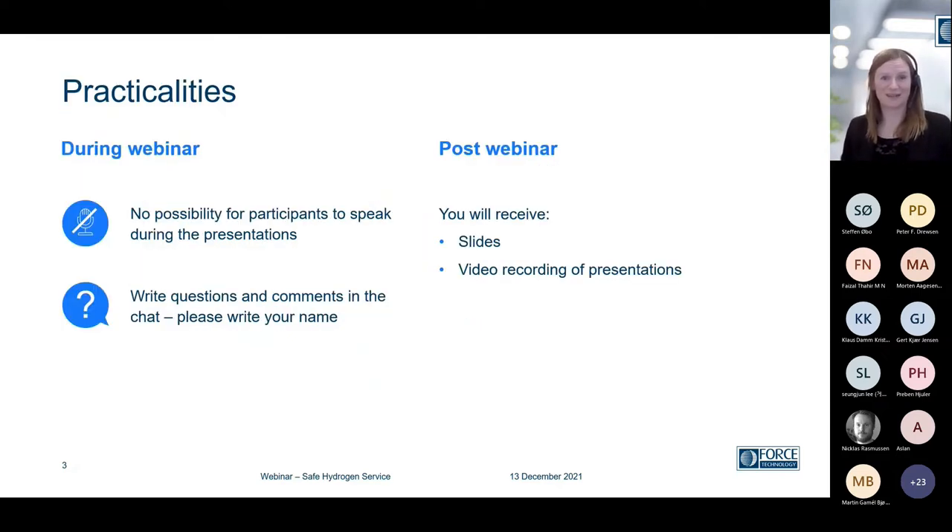Just a few practicalities during the webinar. You are all muted, and you won't have any possibility to speak, but you're very welcome to write questions in the chat. We have a tight program today, so maybe one or two questions are answered and then we'll reach out after the webinar if there's a lot of questions. After the webinar, you'll also receive the slides and a video recording, so the entire webinar is being recorded.